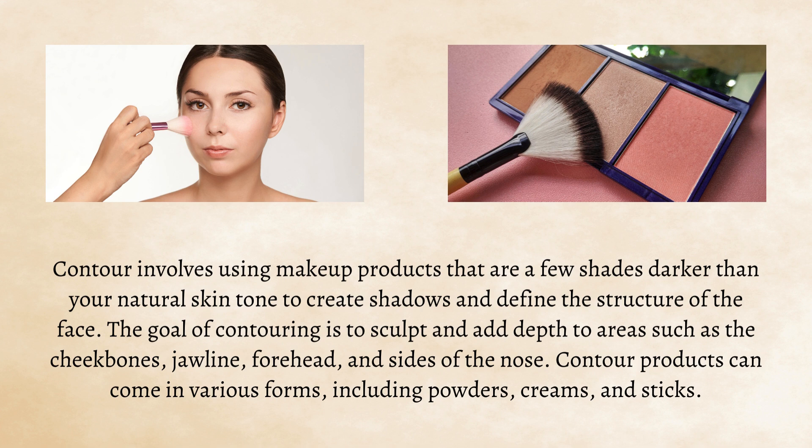The goal of contouring is to sculpt and add depth to areas such as the cheekbones, jawline, forehead, and sides of the nose. Contour products can come in various forms, including powders, creams, and sticks.